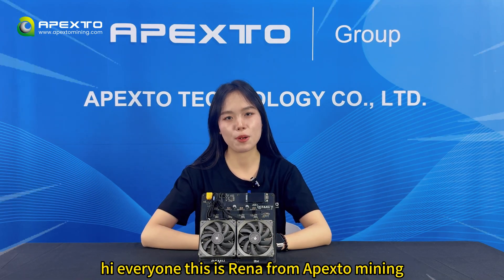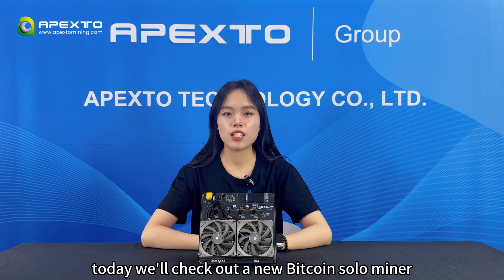Hi everyone, this is Reina from Path2Mining. Today we'll check out the new beautiful solar miner, Northern Octess.